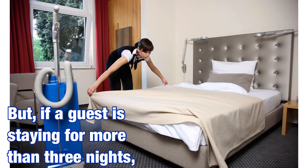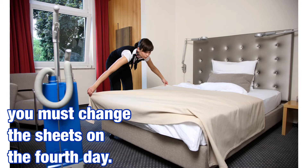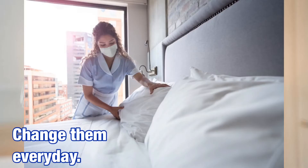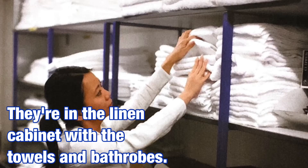But if a guest is staying for more than three nights, you must change the sheets on the fourth day. What about the pillowcases? Change them every day. They're in the linen cabinet with the towels and bathrobes.